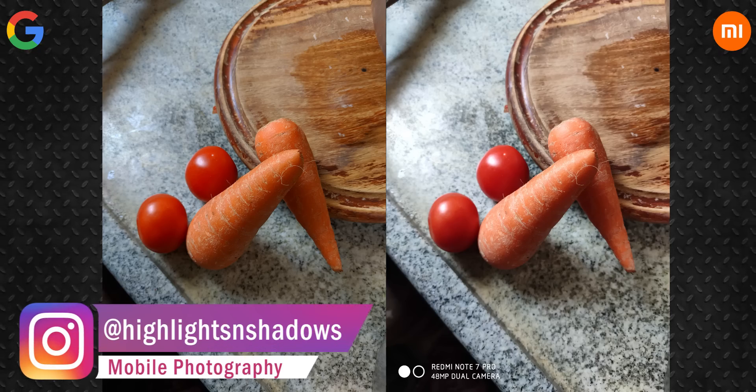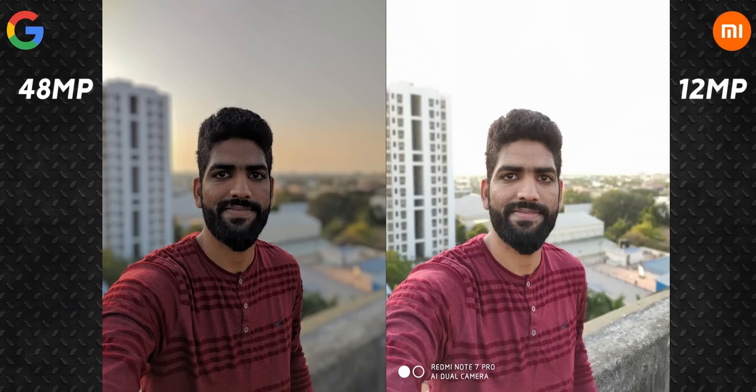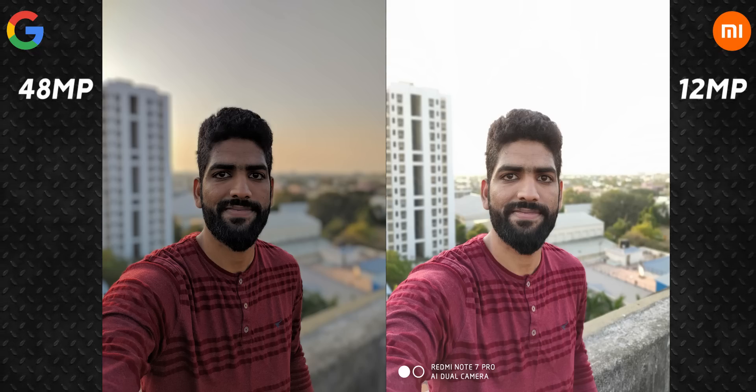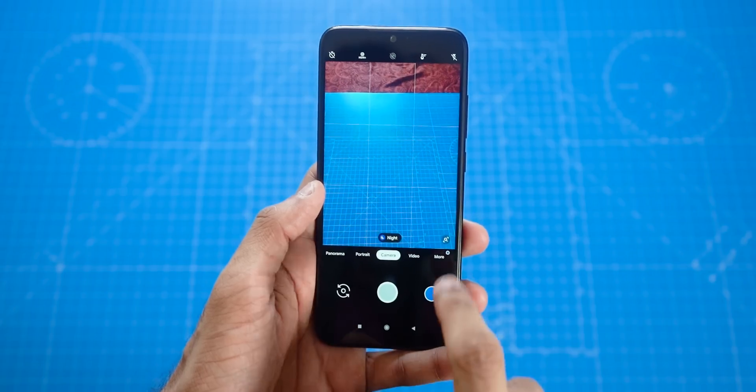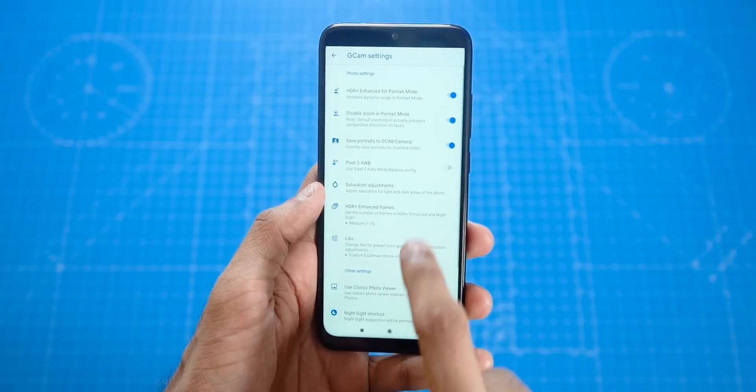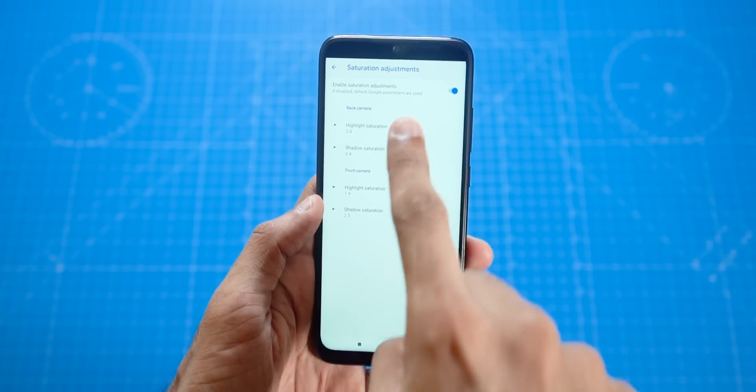Since this is actually portrait mode, the portraits are also in 48 megapixels. The stock camera app, on the other hand, allows you to capture only 12 megapixel portraits. In case you have issues with saturation — if the colors are very dull — then go to Settings, GCam settings, saturation adjustments, and set these values.